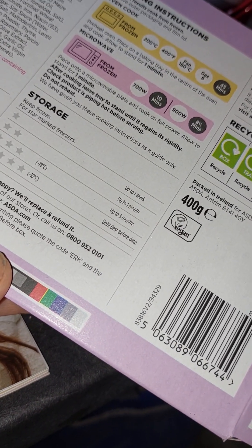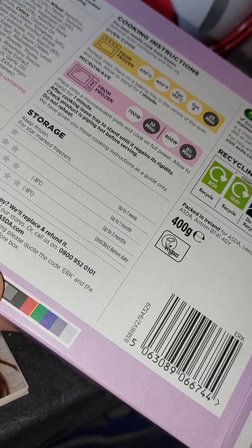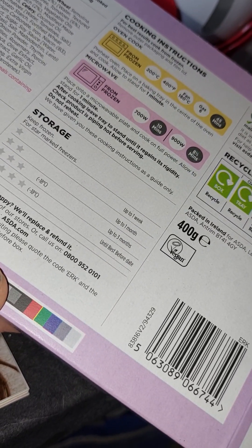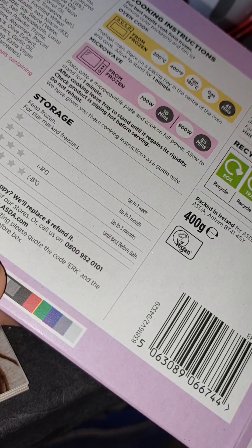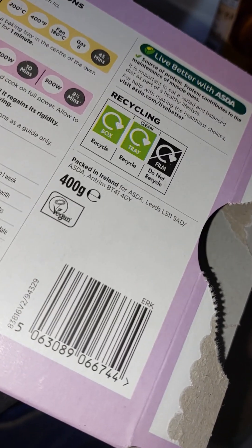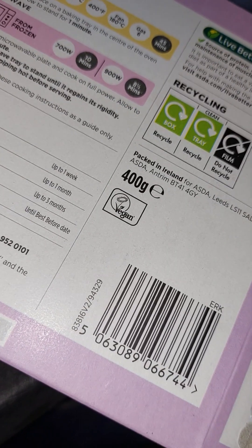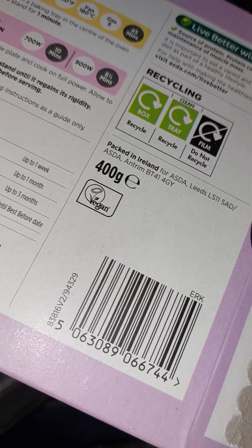In the oven it takes 45 minutes; in the microwave, either 10 minutes or 8 and a half minutes. Right, I shall go get the dingable out and give you a look at what it looks like.